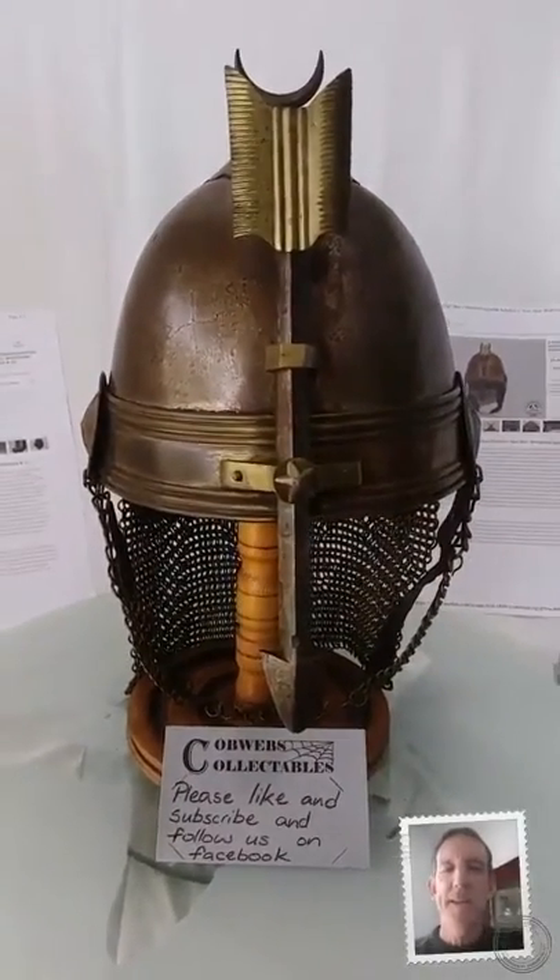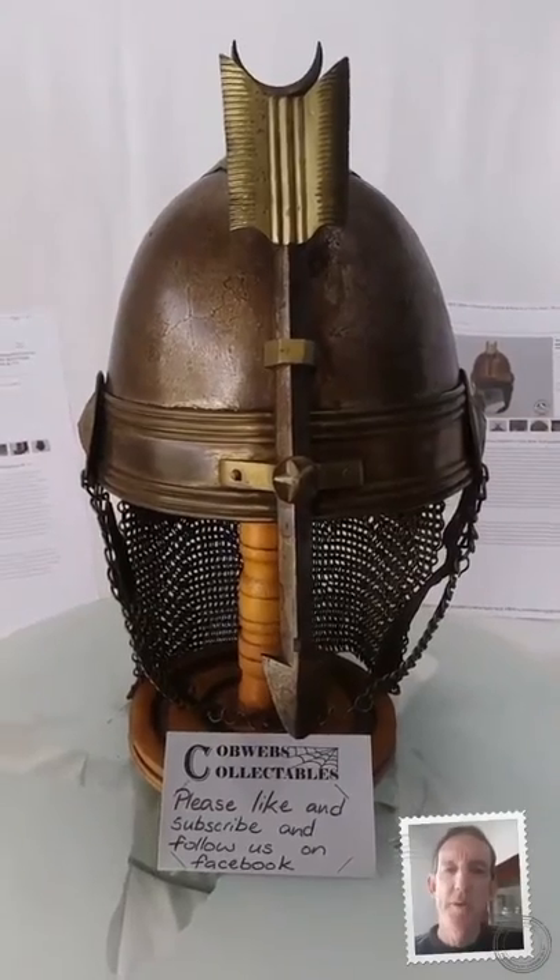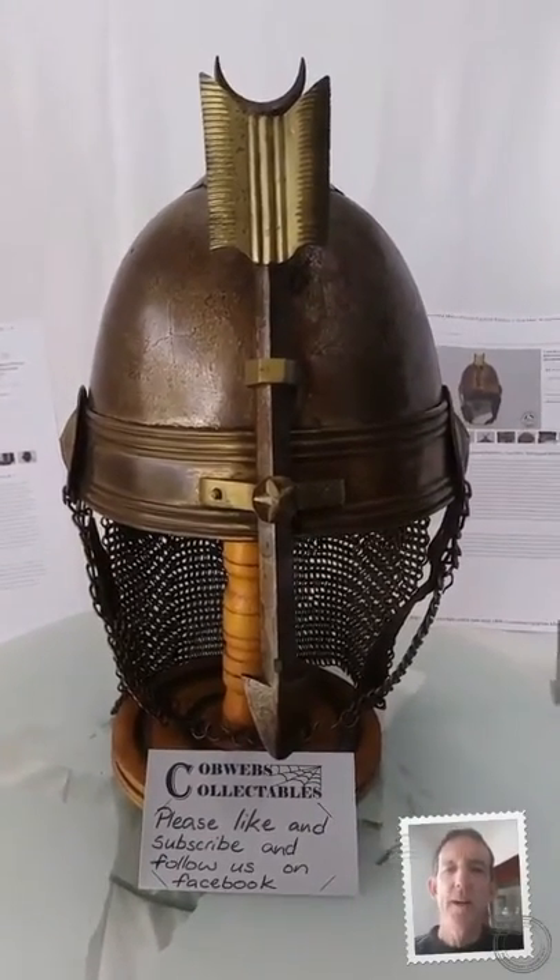Hi collectors, Marcus here from Cobwebs Collectibles. We're located in the Paddington Antiques Centre in Brisbane, Australia. I've got a great item to show you today.